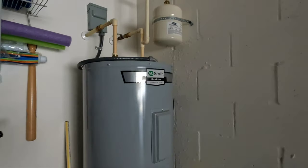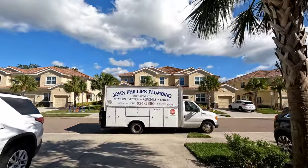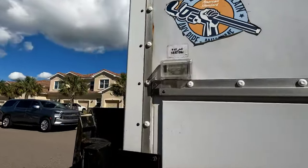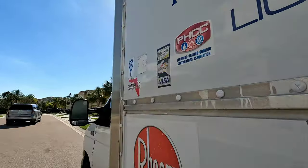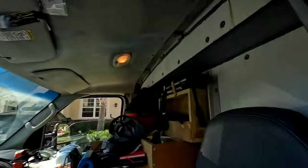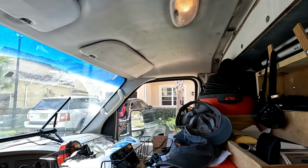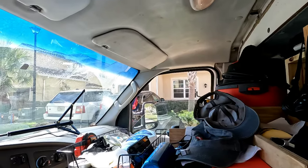Alright guys, we're all done here. This thing's back together, it's working — I can hear it cooking. We're all done. Took me an hour: got here at 11:30, it's 12:30. Replaced the element, put a new expansion tank on. The key is to have everything you need. Johnny Phillips signing off — we'll catch you on the next one.